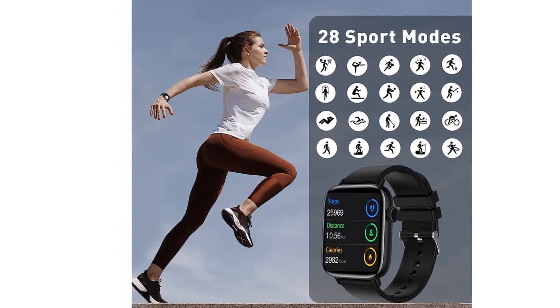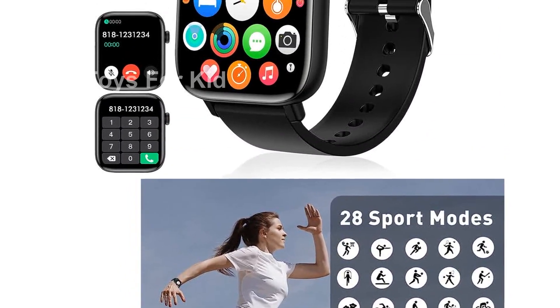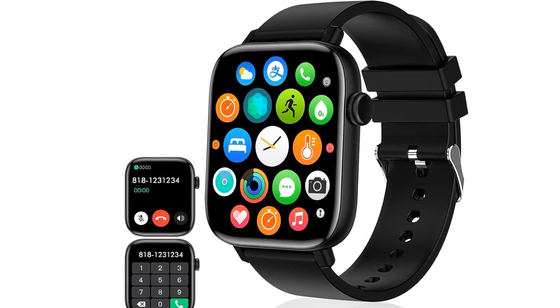So why wait? Upgrade your watch game with the PJYUB VOR 1.90-inch smartwatch. Get yours today and experience the convenience and intelligence it brings to your life.